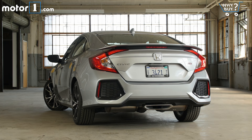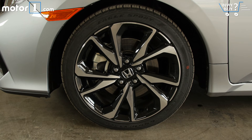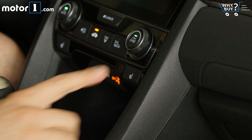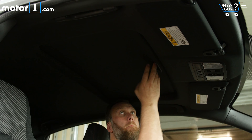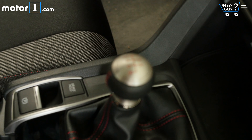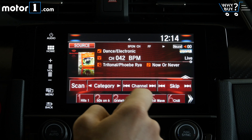Is it well equipped? At the moment, there are no trim options for the SI, with Honda only offering the car in one well-contented specification. Outside, you get those 18-inch wheels and LED lighting front and back. Inside you'll find heated seats, a moonroof, dual climate controls, push-button start, a 10-speaker audio system, sporty pedals, and a perfect-to-hold leather-wrapped shift knob.